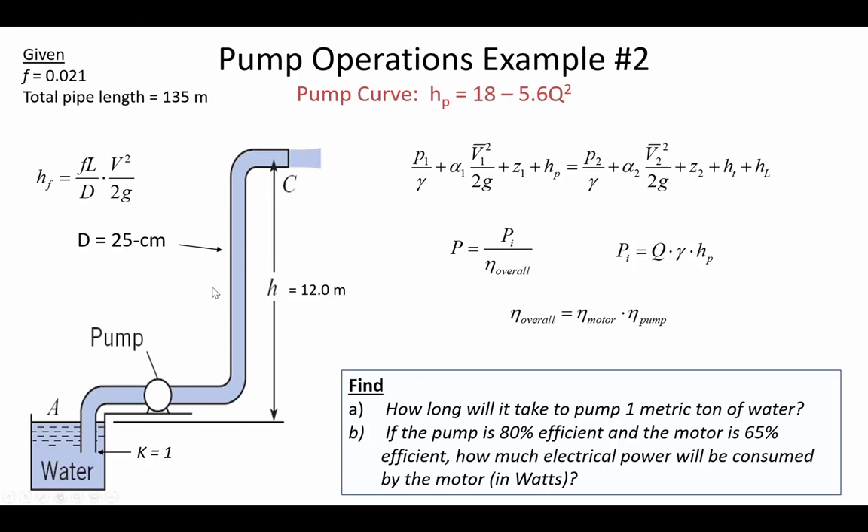The pipe diameter is needed to account for frictional losses in the Darcy-Weisbach equation. Part A asks us to solve for the operating point to find the flow rate, then determine how long it takes to pump one metric ton of water. A metric ton is 1,000 kilograms — equivalently 1,000 liters of water. We'll assume the tank is large enough that the water level doesn't drop, so the delta-Z remains a constant 12-meter elevation difference.